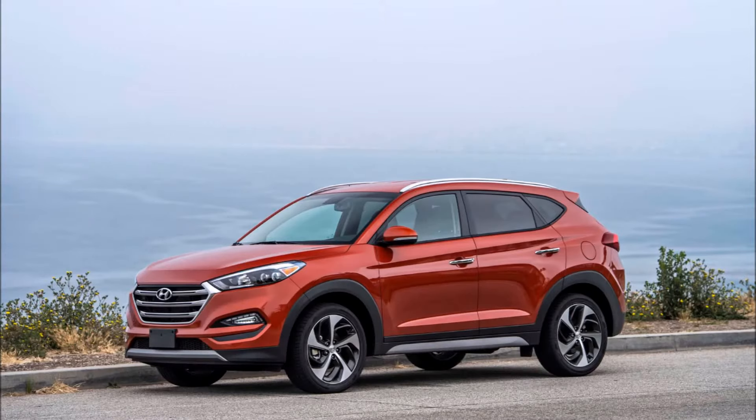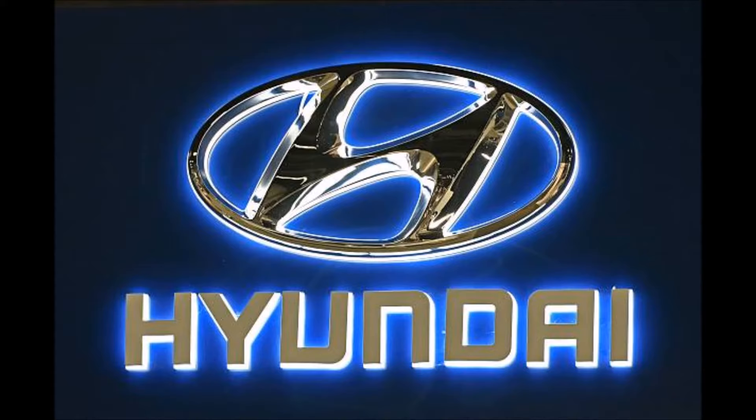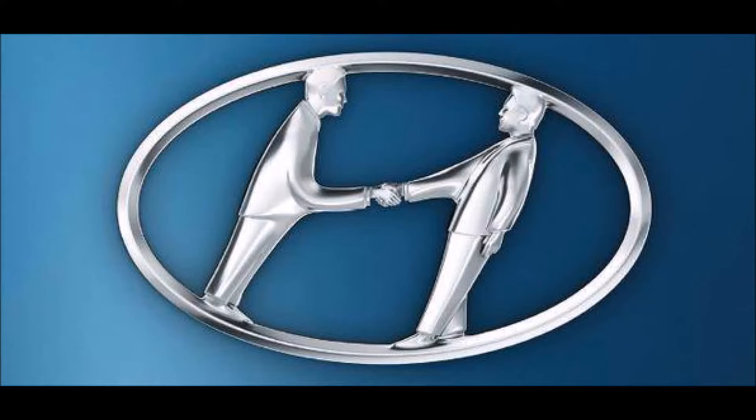Number 4: Hyundai. A lot of people think it is just the first letter of Hyundai — an H. In fact, it symbolizes two people: a client and a representative of the company shaking hands.